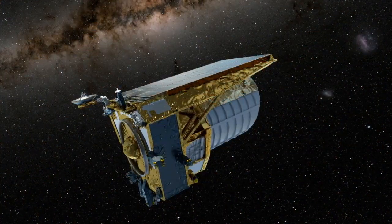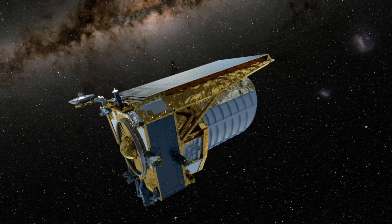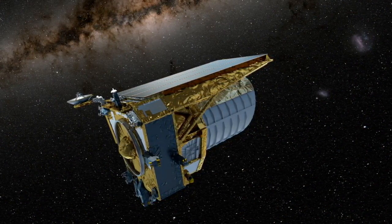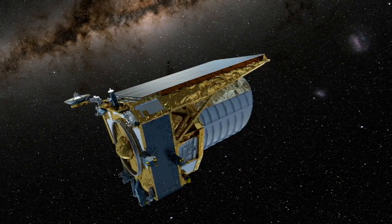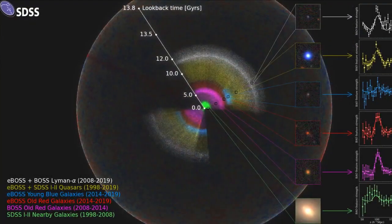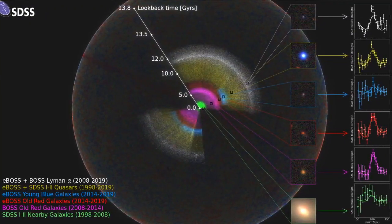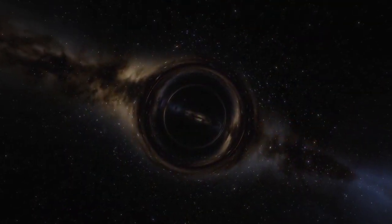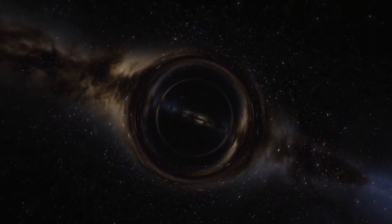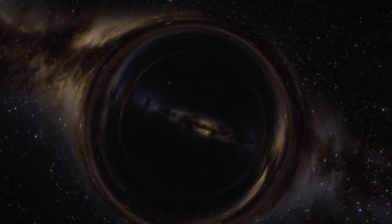The Euclid Space Telescope, a celestial maestro meticulously crafted by the European Space Agency with the collaborative touch of NASA, ascends to center stage as a cosmic architect of knowledge. Embarking on a grand mission to create a three-dimensional map of the universe, it transcends the conventional boundaries of space and time. The tantalizing inquiries into dark energy, dark matter, and gravity extend an invitation for humanity to partake in the cosmic dance.